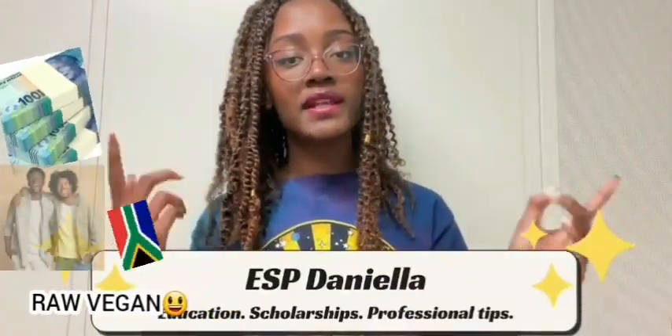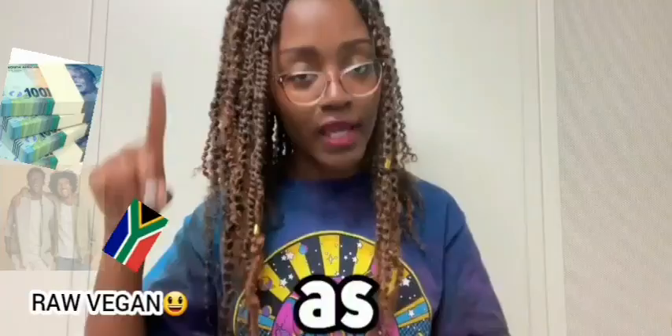Welcome to my YouTube channel ESP Daniela, where I talk about everything related to education, financial aid, professional development, even tech advice — whatever I feel like doing for that particular day. For today's video I will be talking about the top 10 ways to save money as a student. So let's get into this.